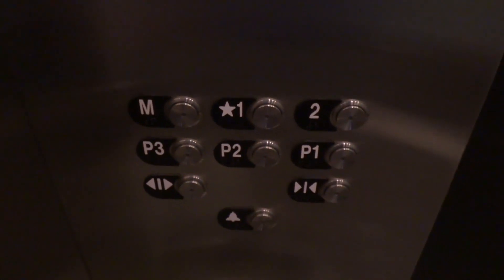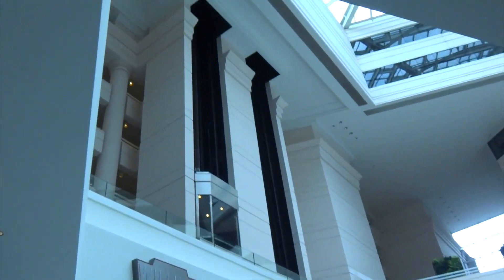Here are two. There's the glass elevators. Let's see if any of them are moving now.